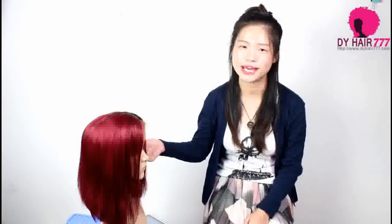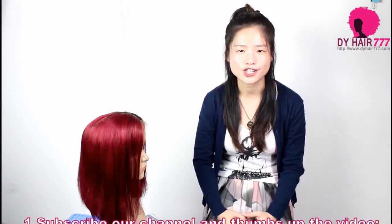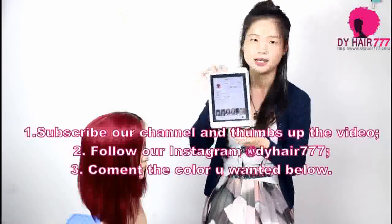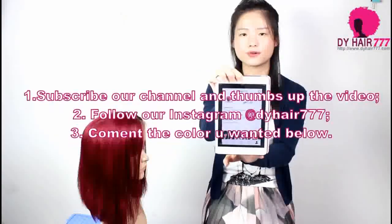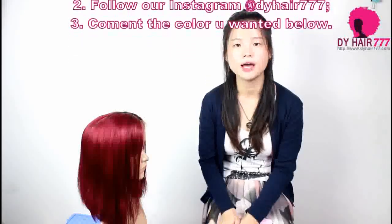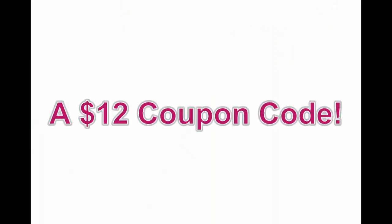Let's see how to win this wig. Following some guidelines for you. Firstly, you should subscribe to our channel and thumbs up this video. Then, you should follow our Instagram, DIYHair777. And third, you should comment below and enter the color which you wanted. Besides, a $12 coupon code will be sent to all participants. One winner would be chosen by chance.